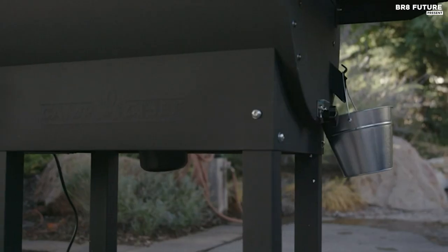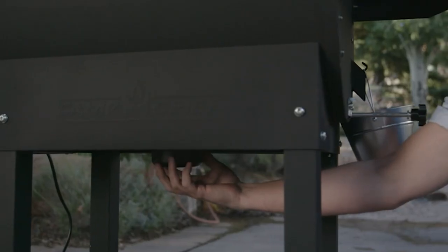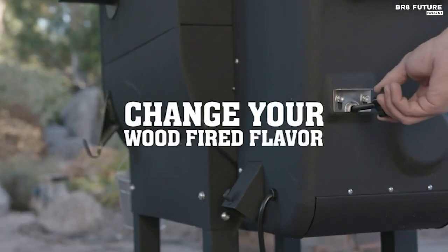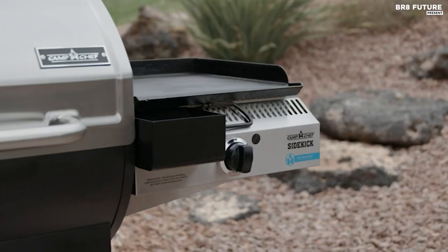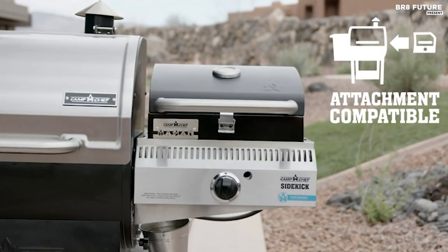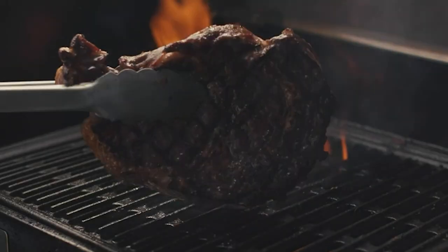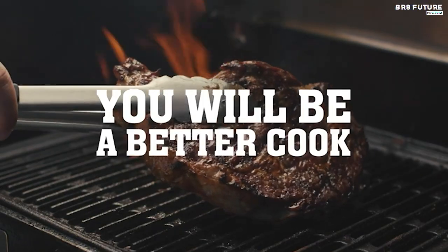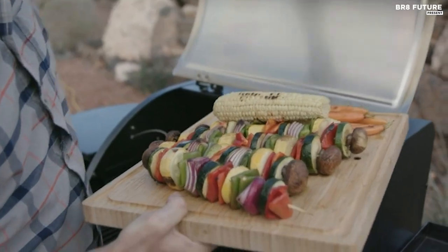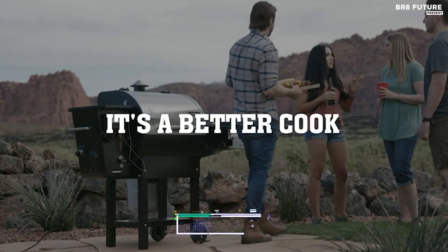At its core, the Camp Chef Woodwind Wi-Fi 24 is a smart and versatile grill. Stay connected using the Camp Chef app through its advanced PID and Wi-Fi-enabled controller. This grill also offers attachment capability, including the Sidekick — a single-burner system that accommodates various accessories like griddles, grills, ovens, and stock pots. And if searing is your passion, the SearBox with its cast-iron grill grates reaches an impressive 900 degrees Fahrenheit, leaving gorgeous sear marks on your culinary creations. All of this can be yours for just $799.